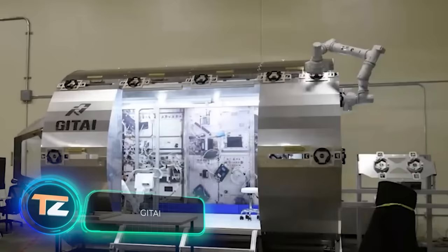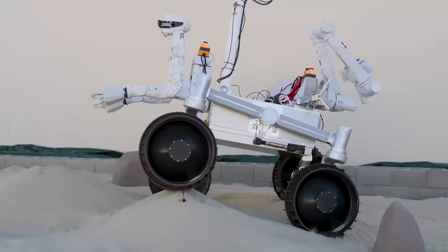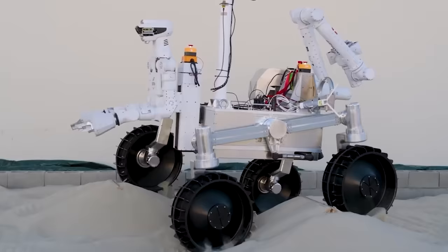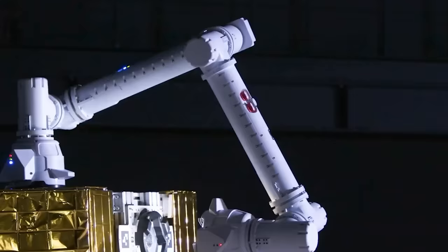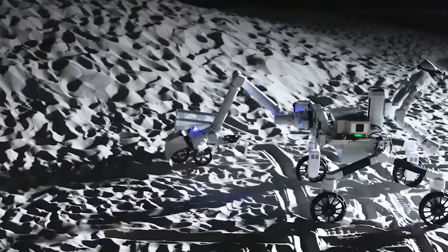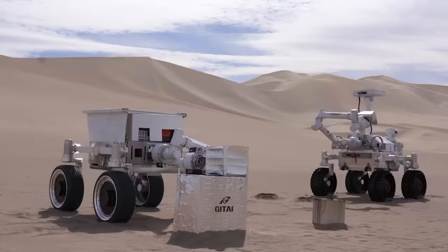Japan has also managed to surprise everyone with its space projects. There's a relatively young company — not even 10 years old — but they're already creating equipment for exploring the Moon and Mars. And this isn't just an idea: they've already tested a robotic arm on the ISS, and now they're getting ready to send a rover on a lunar expedition in 2026. The main takeaway is that we've reached a point where it's more cost-effective and efficient to send robots into space instead of humans.